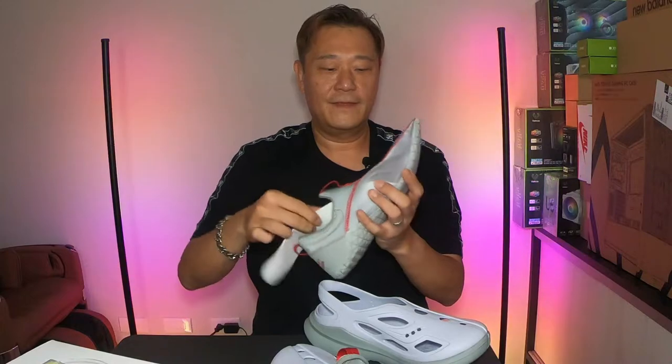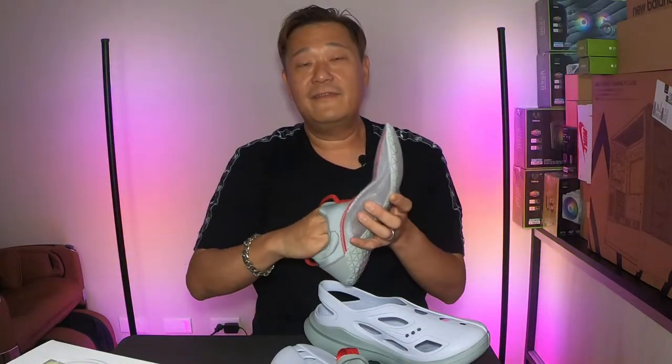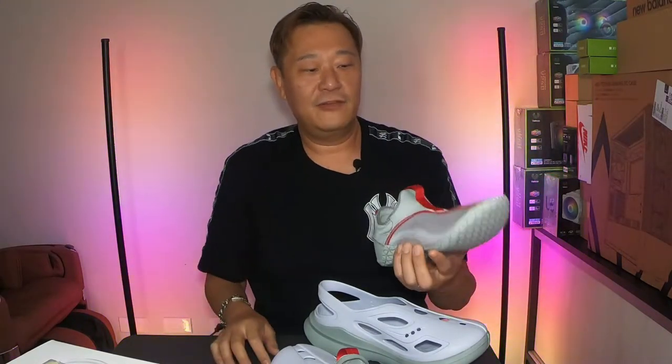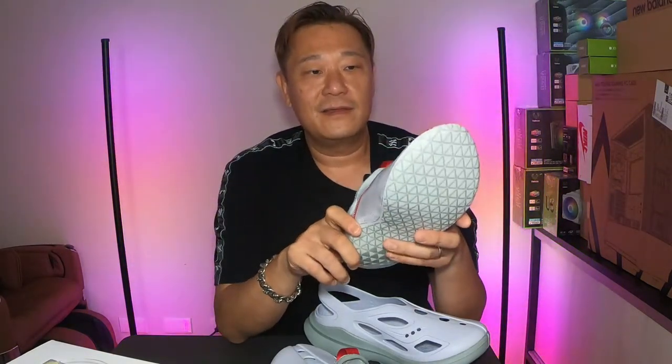I've never been able to get a pair of the Adidas Adifoam. I tried a raffle, didn't want to wait in line. They had an Adidas early release in Taiwan where you could wait in line, but they probably don't have size 13, so I'm not even going to bother. I'll just wait until there's a restock.